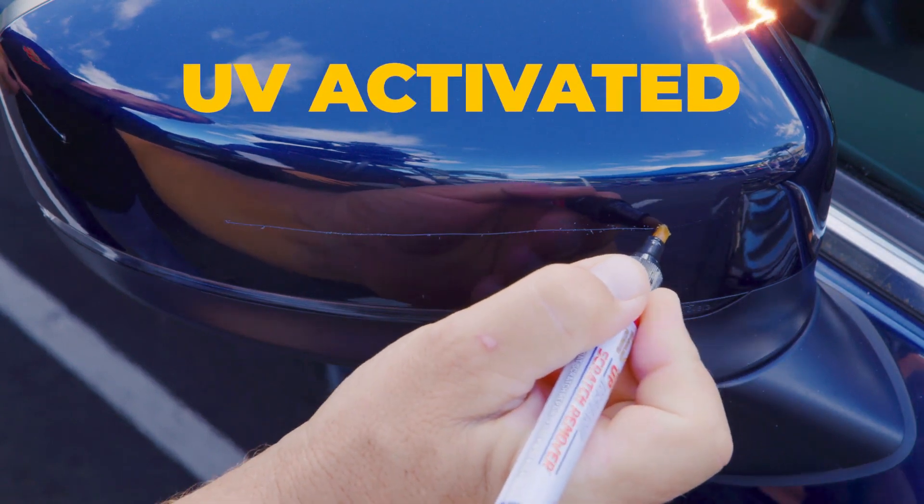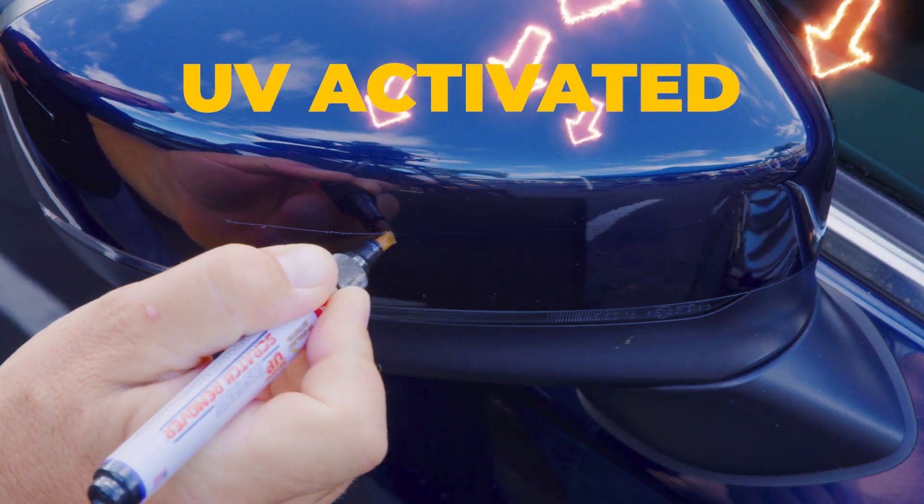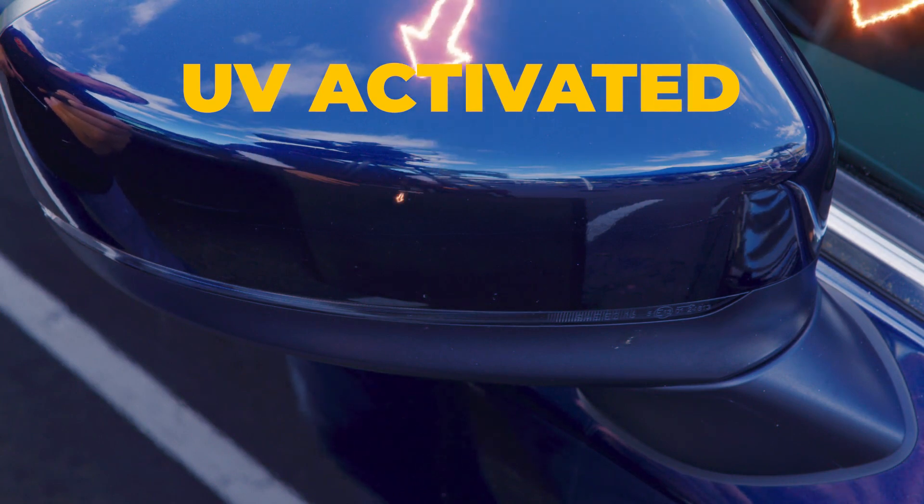Motor Up Instant Scratch Remover has special UV-activated hardeners that cure in the sun. Once you apply, your repair is done.